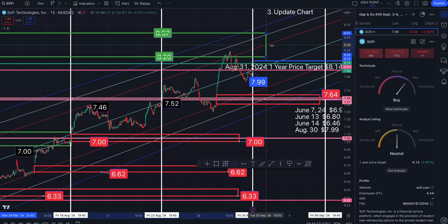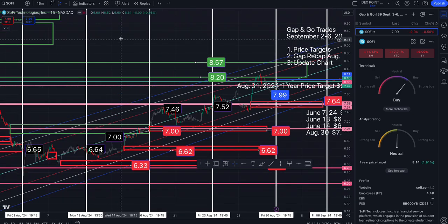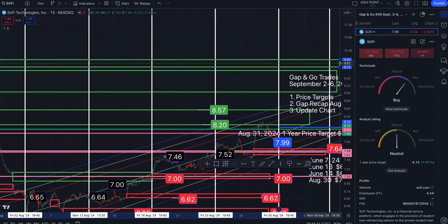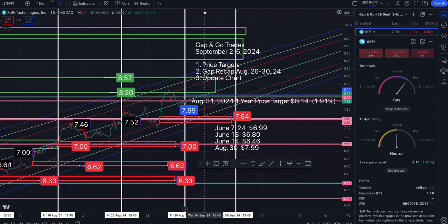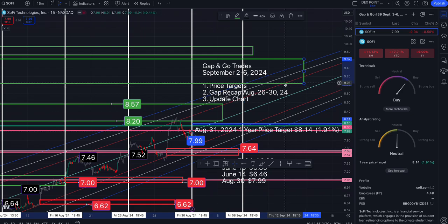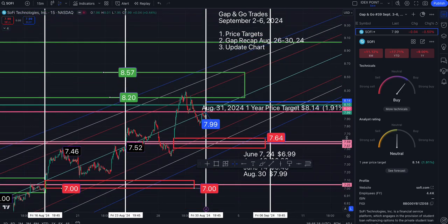This gap, when extended, will take us up to $8.57. And the other gap after that will take us to roughly $9.93. We are not in that channel, not in the zone, not even close — just something to be aware of. If we touch it and continue to go up, that could take us to the week of September 9th, possibly the 12th. But this stock can whip you around like crazy.